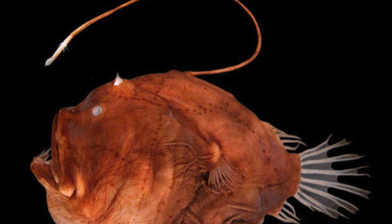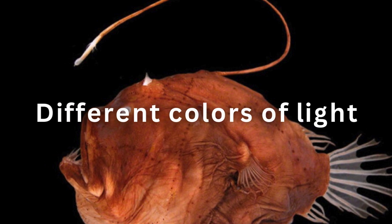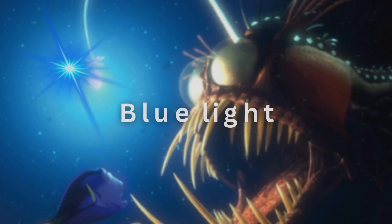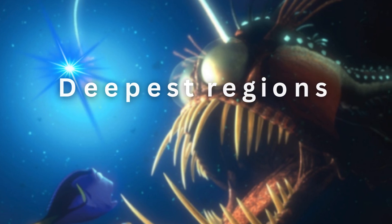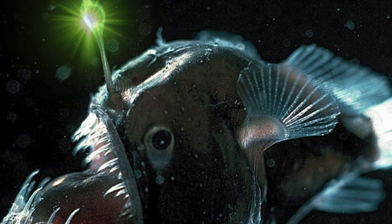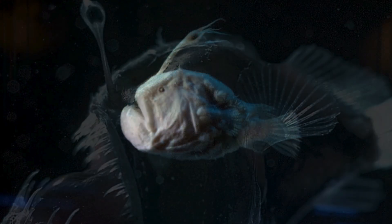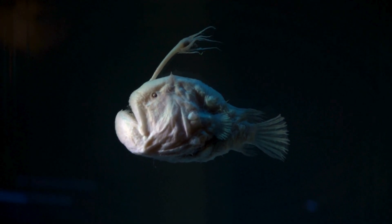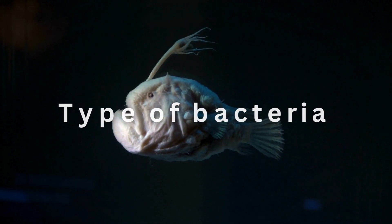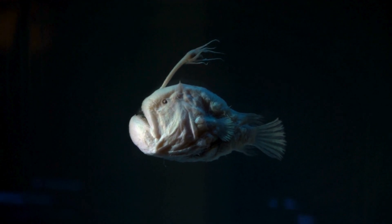Studies have found that the anglerfish, or indeed the particular species of bacteria, can emit different colors of light. Some release blue light, which can be detected in the deepest regions of the ocean, while others may produce green or red light, more visible in the shallower parts of its habitat. This suggests that the anglerfish has the ability to change the type of bacteria it harbors in the esca to better match the local environment.